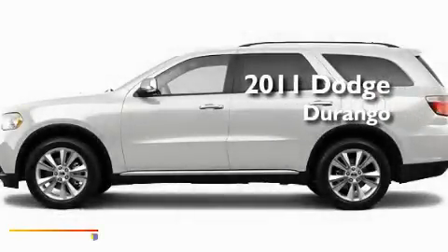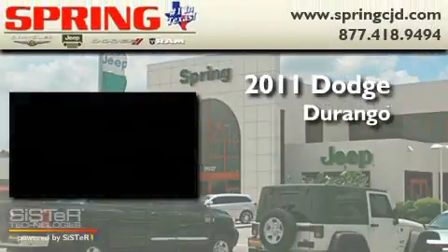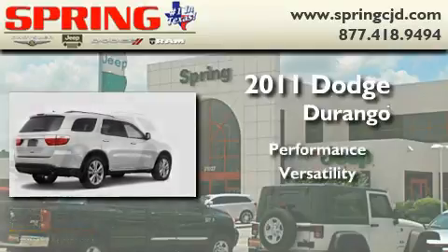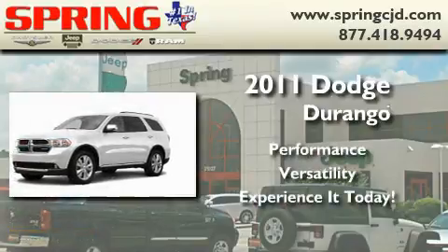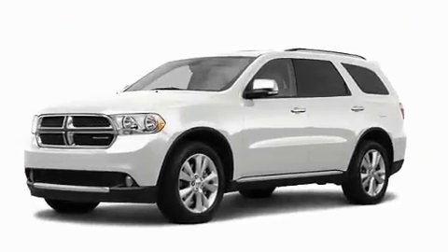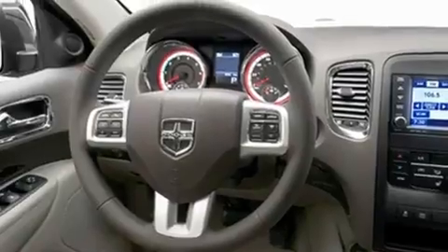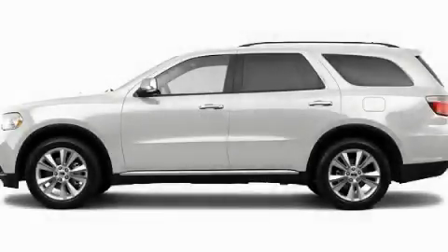This is a brand new 2011 Dodge Durango. Its top features include an auto dimming rear view mirror and many other features. We invite you to contact us today to learn more about this vehicle.